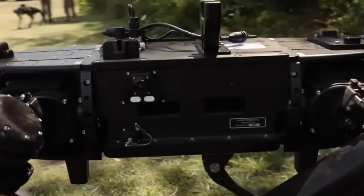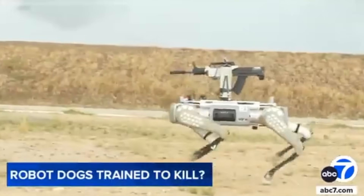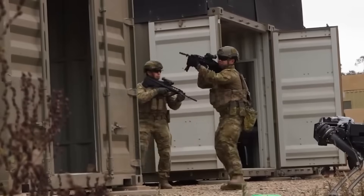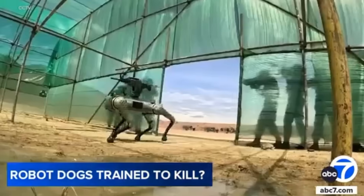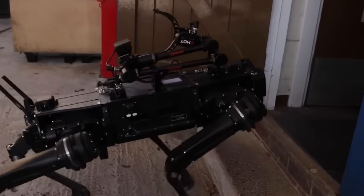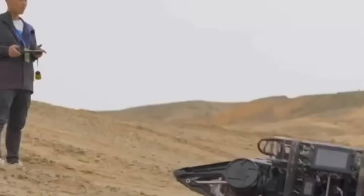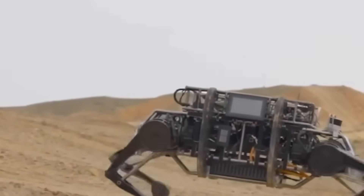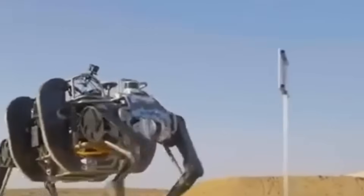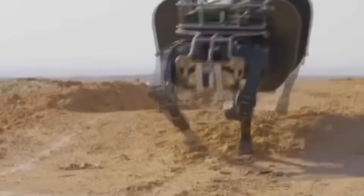Here's what most people don't realize — these systems are operational right now. Chinese forces deployed armed robot dogs during their Golden Dragon 2024 exercise with Cambodia: real soldiers, real weapons, real combat scenarios. The footage shows these mechanical predators moving through urban environments, firing mounted rifles with deadly precision. But the robot dog isn't even China's most impressive creation. Meet the mechanical yak — a four-legged monster that redefines battlefield logistics. This beast can haul 160 kilograms of cargo while hitting speeds of 10 kilometers per hour. Picture a robotic pack animal that never gets tired, never needs food, and can traverse deserts, snowfields, and rocky terrain that would stop traditional vehicles cold.